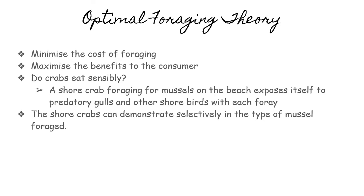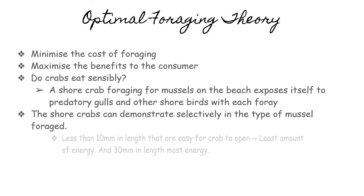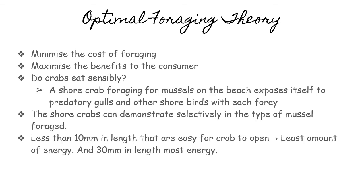What does a shore crab do? The shore crab can demonstrate selectivity in the type of mussel foraged. If the crab chooses mussels less than 10 millimeters in length, they are easy to grab and open, taking the least amount of energy. If the crab chooses mussels 30 millimeters in length, it takes up the most energy.